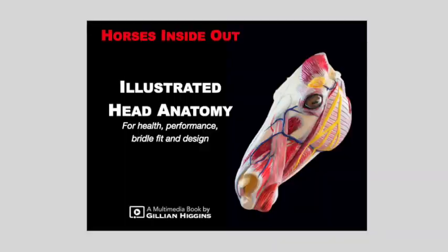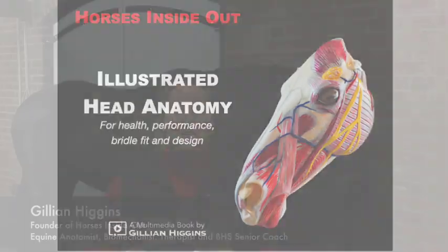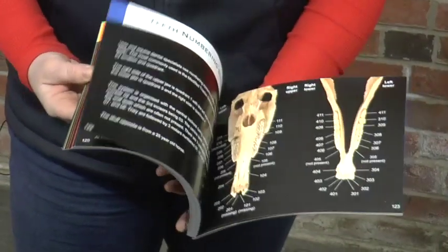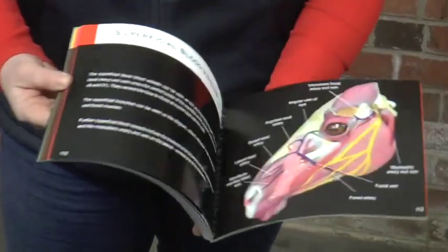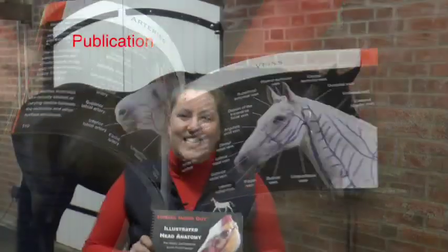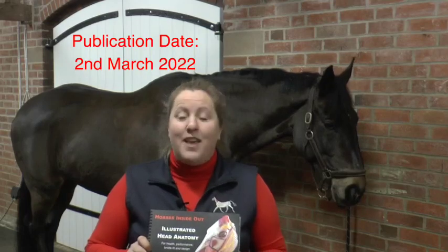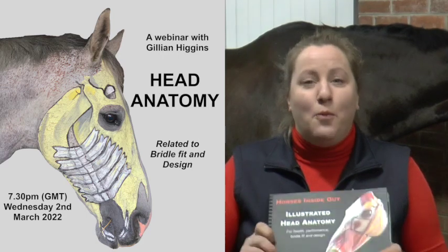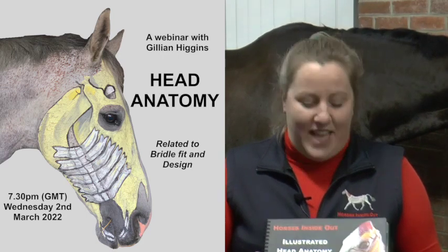I am really excited to announce that my latest book, Illustrated Head Anatomy, is now available to pre-order. It is currently at the printer, so it's nearly ready, and it will be published on Wednesday the 2nd of March, and on that day we will be having a special launch event to help celebrate this book, a webinar all about the horse's head.